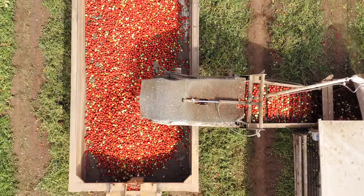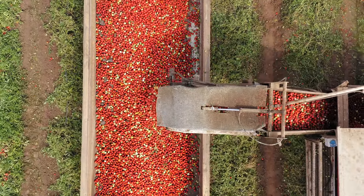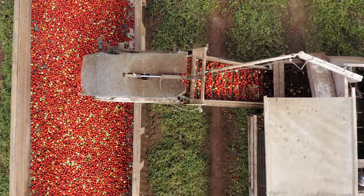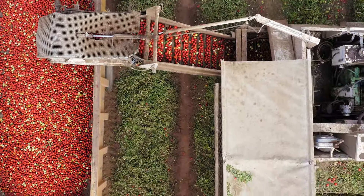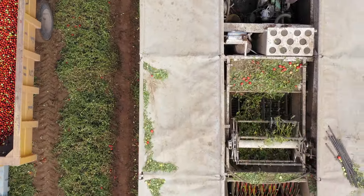This detailed breakdown provides a clear picture of the financials involved in setting up and running a one-acre tomato farm in India. With careful planning and management, tomato farming can be a profitable venture. Please make sure to subscribe, share, comment, and like.